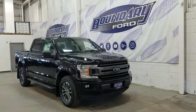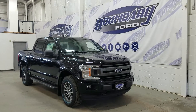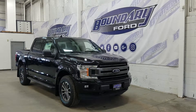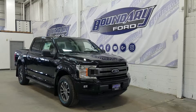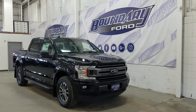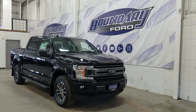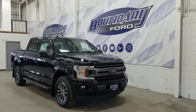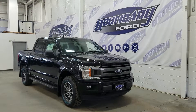Welcome to Boundary Ford, located at 2502 50th Avenue in Lloydminster, Border City. Today we're checking out this beautiful brand new 2018 Ford F-150 XLT Sport with a 302A package. The exterior color is shadow black, and under the hood we have a 3.5L EcoBoost engine paired to a 10-speed automatic SelectShift transmission.